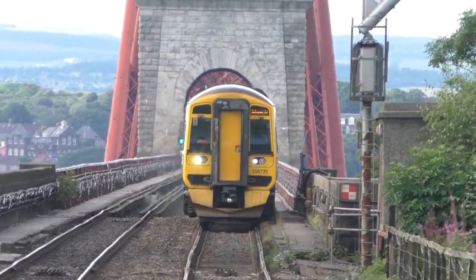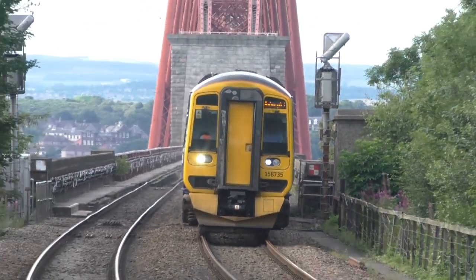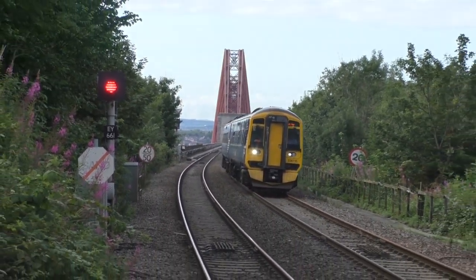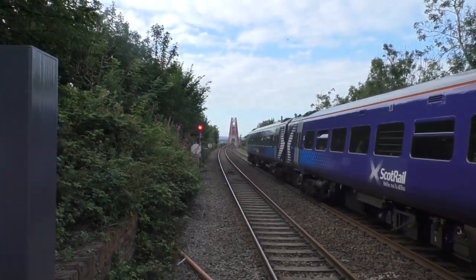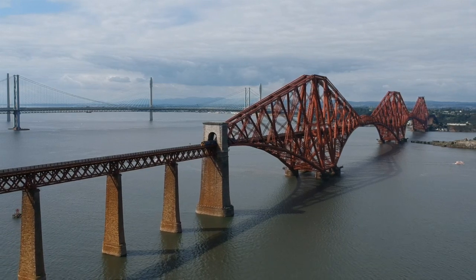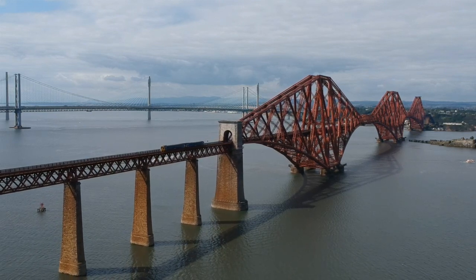That final rivet, hammered in by the Prince of Wales, was actually gold-covered or gold-coated. The English press had a field day, saying it was typical stingy Scots giving the Prince a gold-covered rivet rather than a solid gold one. But there was a reason for that. The normal rivets went in scolding hot, whereas this one went in cold — it needed a softer metal on the outside so it could be driven into the hole. Gold was the obvious choice, so it had nothing to do with being stingy.